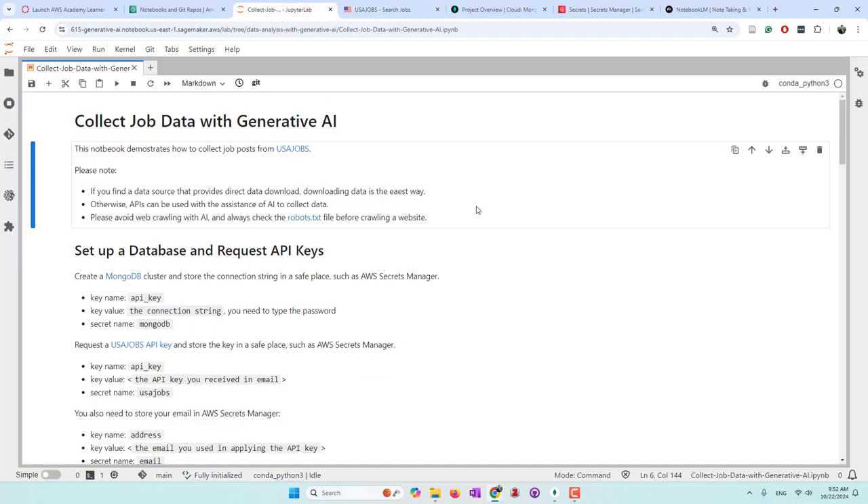First I want to make it very clear: if you find a data resource that provides direct data download, use that. Downloading data is probably the best and easiest way to collect data. Otherwise, use APIs. If a data resource provides APIs, use the APIs. I think it is fine to use AI to help you write code as long as you are using APIs, because when you apply APIs you provide your information and they approve your request. I would avoid using web crawling to collect data, especially using web crawling with AI, because nowadays data becomes more and more valuable. They power large language models, so a lot of companies protect their data and don't want web crawling.